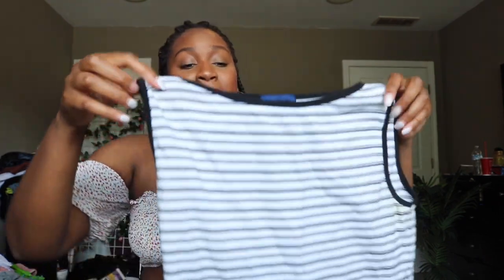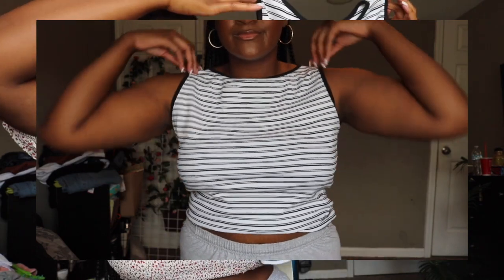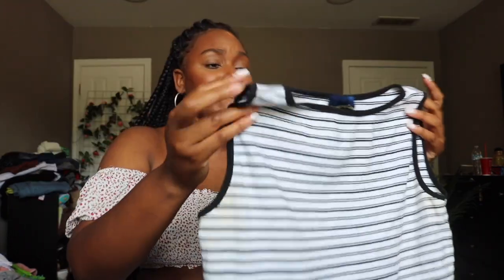The next section I always check out is tops. You never know what you're going to find. I picked up this high neck striped t-shirt — it'll probably come to a crop on me or sit mid-belly. I really like this and I felt like I could pair it with something really cute, maybe some denim.